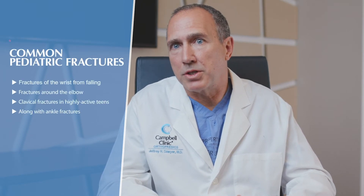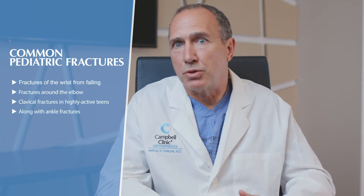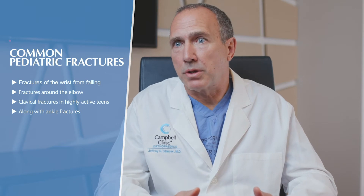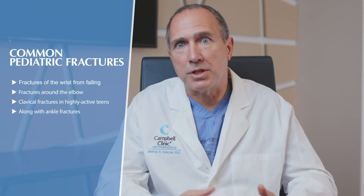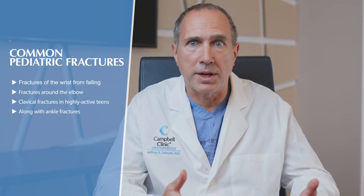The most common pediatric fractures are fractures of the upper extremity. The most common are fractures about the wrist, which typically occur when a child falls onto an outstretched hand. There are also fractures around the elbow, such as supracondylar fractures, which are very common. Clavicle fractures are also very common in kids, especially in teenage athletes playing higher-level sports, and can also occur from falls off a bike or roller blades.